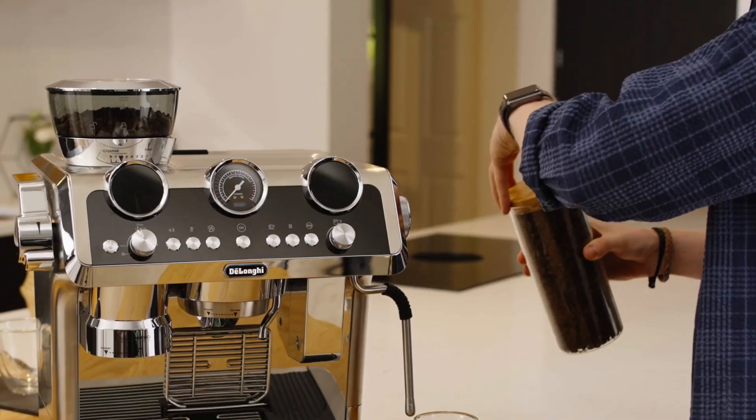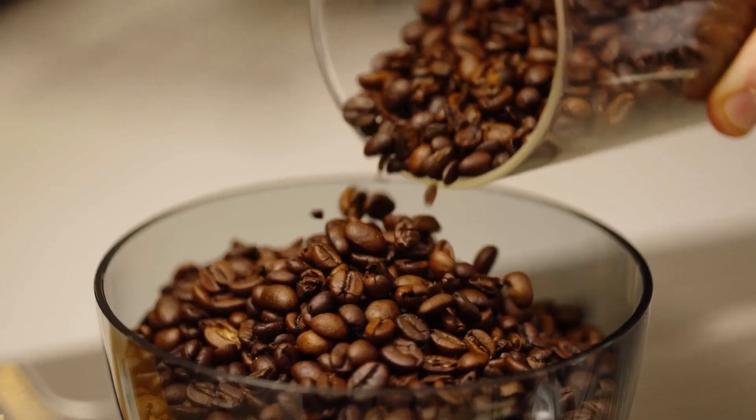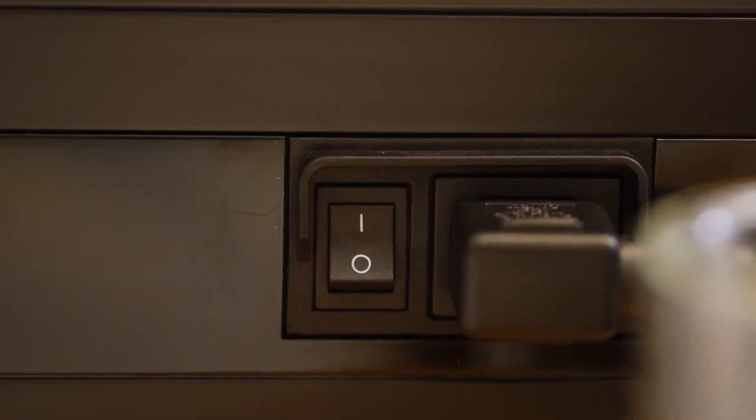Whether you're a seasoned barista or a coffee enthusiast looking for that perfect cup at home, a latte machine can transform your coffee experience. From bean to cup, these machines handle it all with precision and ease. But with so many options out there, which one is right for you?